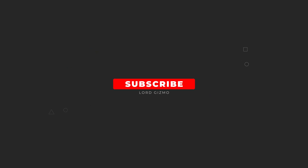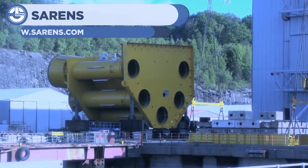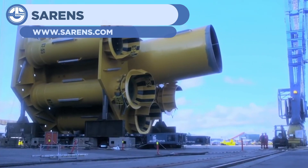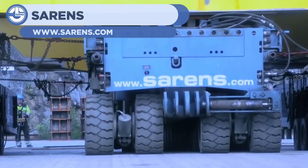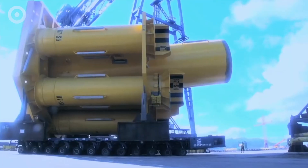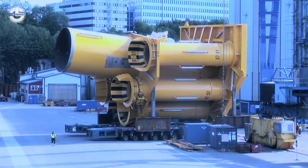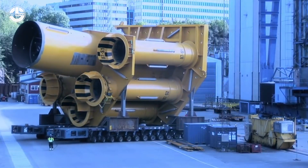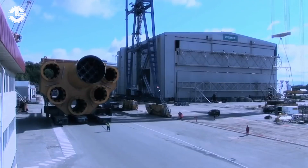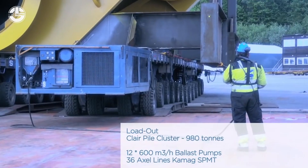Welcome back to another video from Lord Gizmo. This first incredible machine comes from Sarens, showing off the transportation of a giant component and then its use for an even bigger structure. This part serves as a foot for the entire structure, ultimately providing the support needed to hold it up. The use of cranes and other large-scale construction devices are needed to finalize its creation.